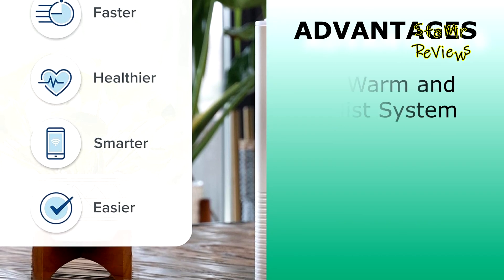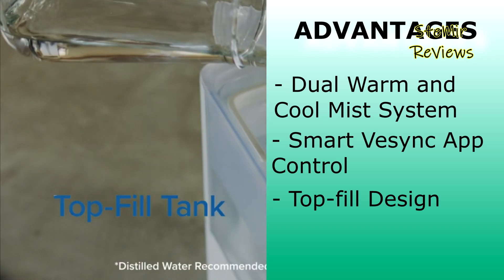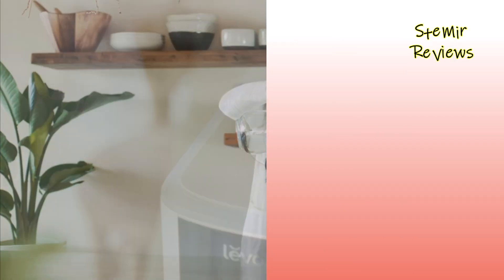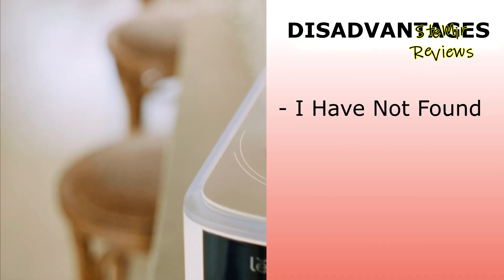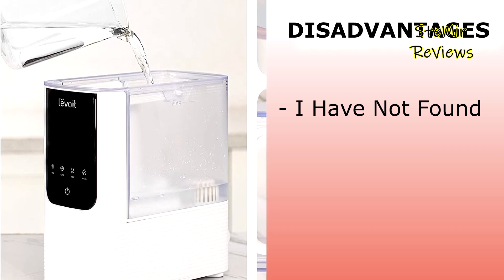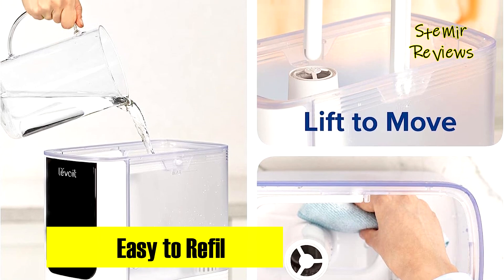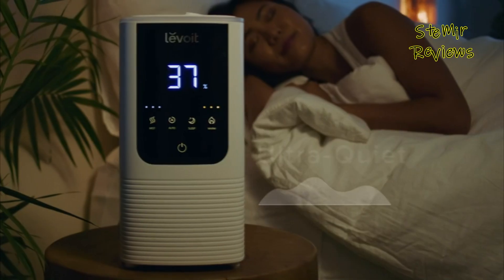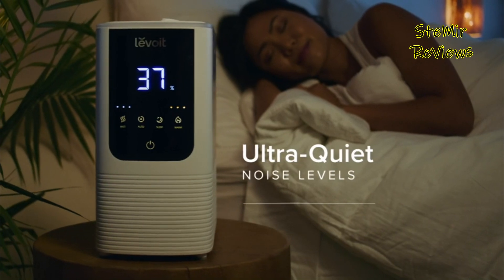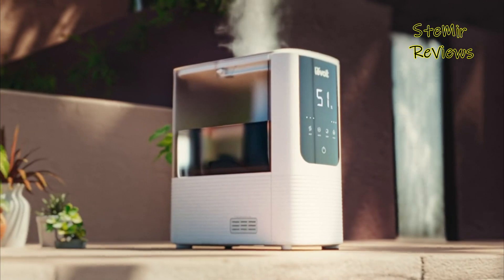Levoit's innovative humidifier excels with a dual warm and cool mist system, smart VeSync app control, and a top-fill design, offering optimal functionality and convenience without drawbacks. Experience upgraded triple noise reduction technology for minimal disturbance during warm mist operation, making it an excellent choice for bedroom use. Turn off display lights for a serene bedtime ambiance, making Levoit's humidifier a holistic solution for comfort and ease.